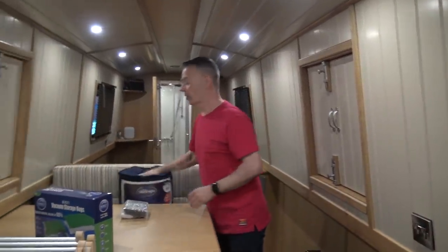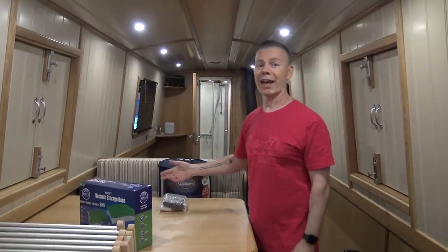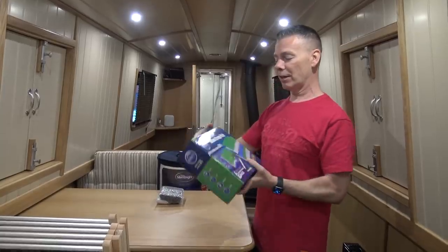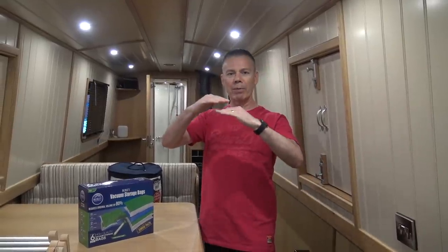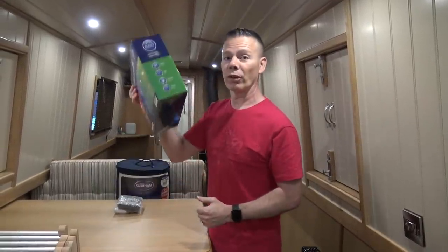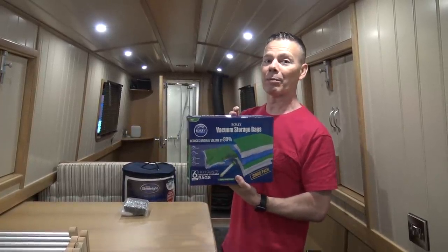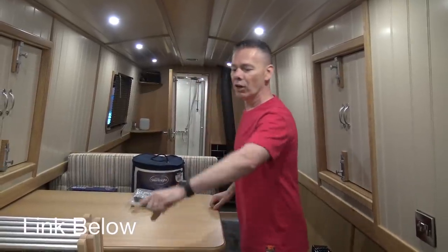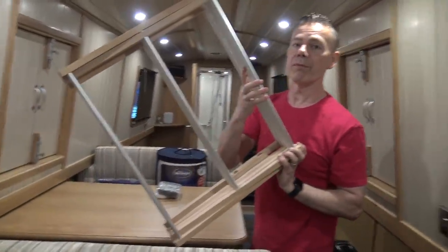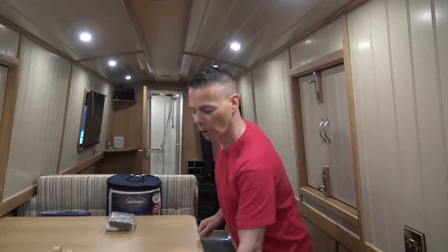Spare duvet — we're going to store that in here under the Dinette; it's for if we have guests. We've got some vacuum storage bags — you put all your clothes in and suck all the air out and it compresses them right down. Bargain — six quid for six from Amazon; I'll put a link down below. Got our clothes there — that's going to go down at the front of the bow so we can do all the washing.